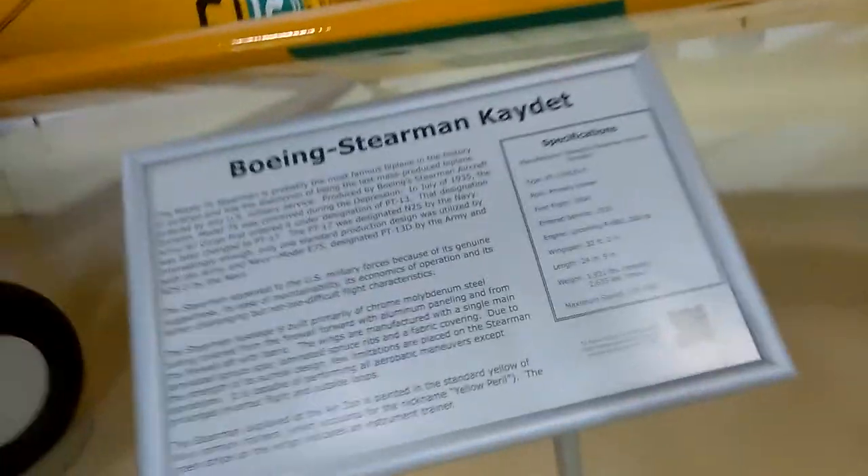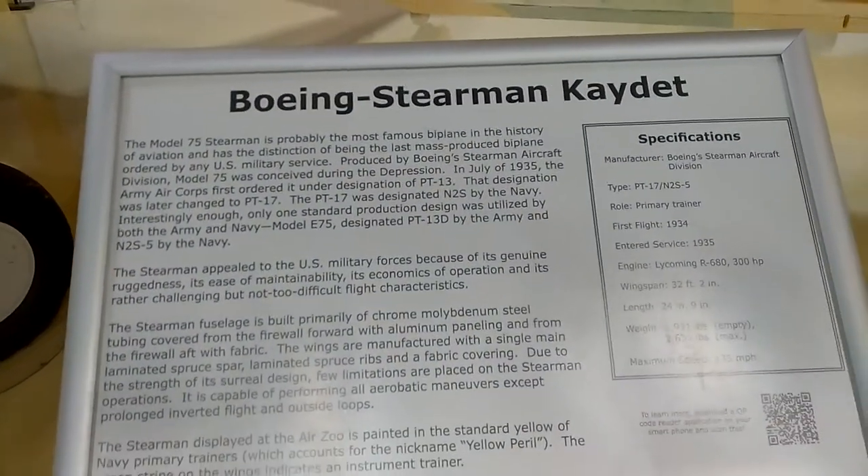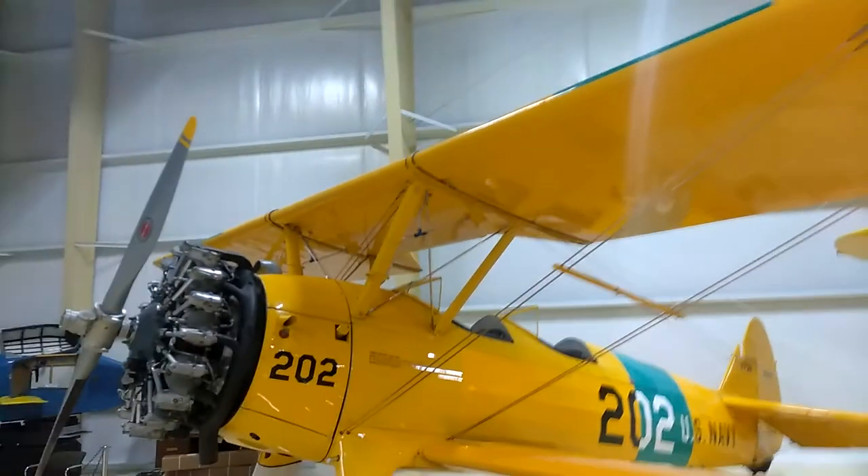Today I'm at the Kalamazoo Air Museum. Boeing Stearman Cadet. I like this little plane, it's pretty awesome.